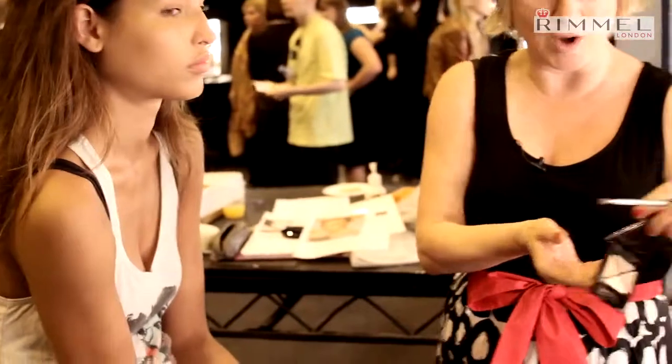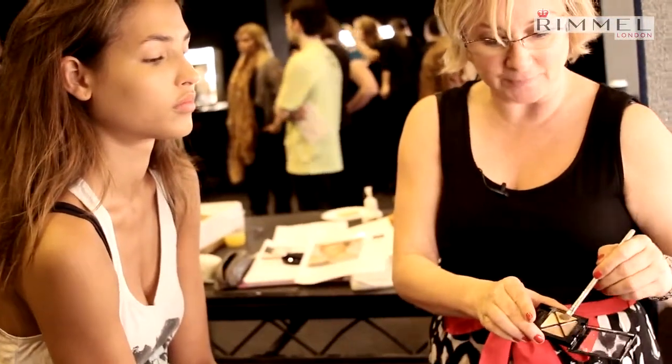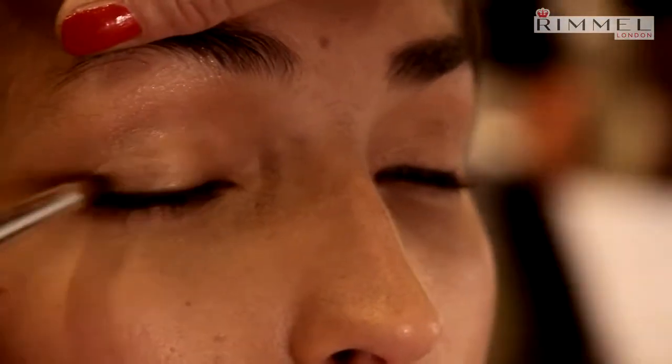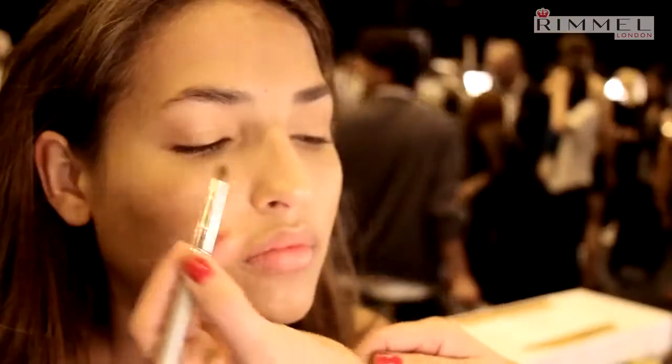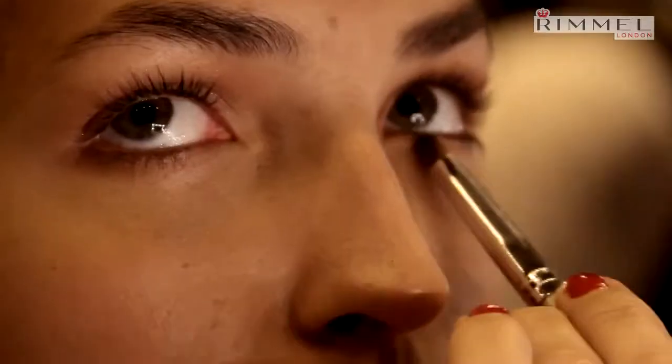So now I'm going to use the Quad — the Glam Eyes Quad — and I am using Sun Safari. I'm mixing these two colors together. I'm going to show that wonderful sort of Biscotti kind of glow. It's got a bit of shimmer in it, which means that it just gives a bit of light. Now I'm going to take the bronze and then go underneath the eyes. And this is one of the Glam Eyes singles, which is really good.